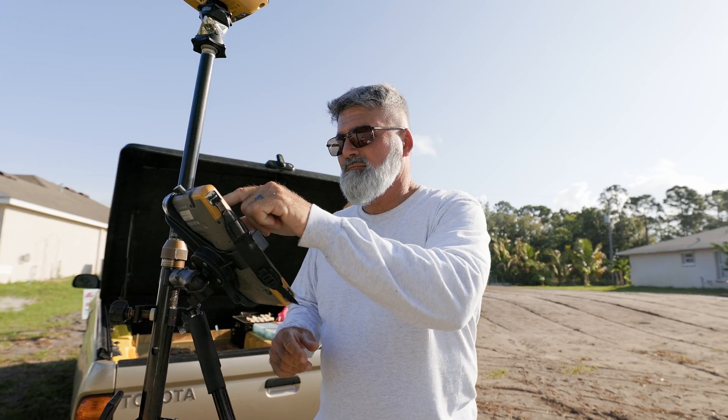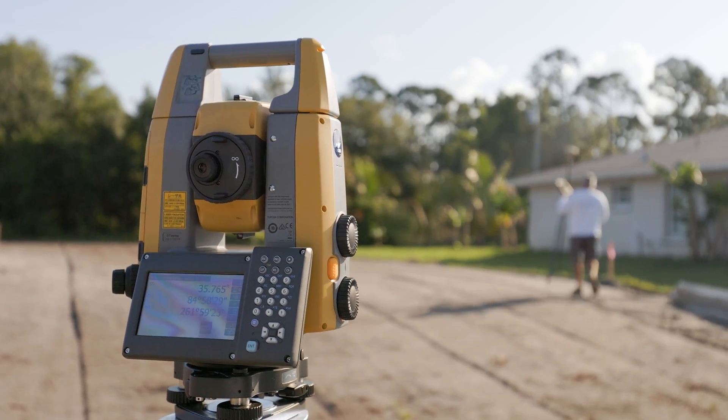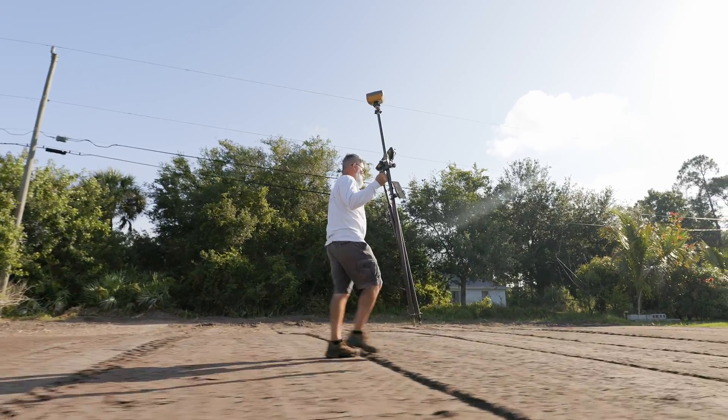Once I'm switched over to the robot from the GPS, then I just rock and roll. It takes seconds to get each location — once I get going I can just fly. I can do three jobs in the time it used to take me to do one.